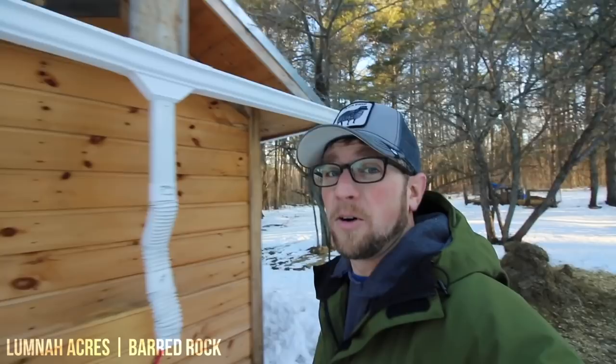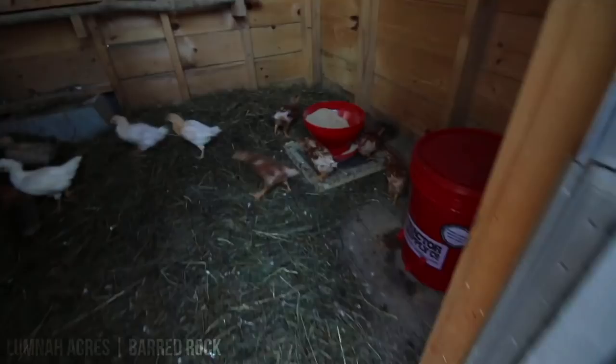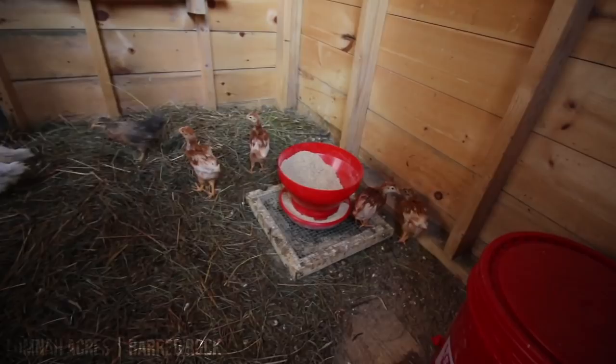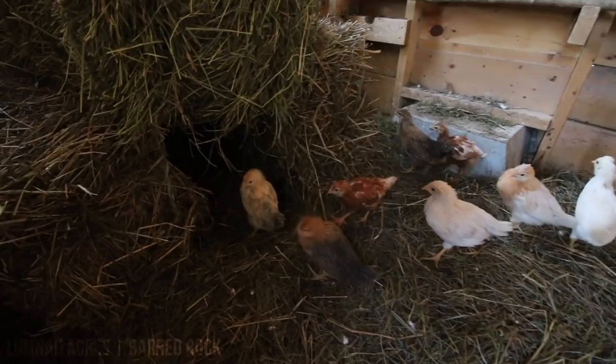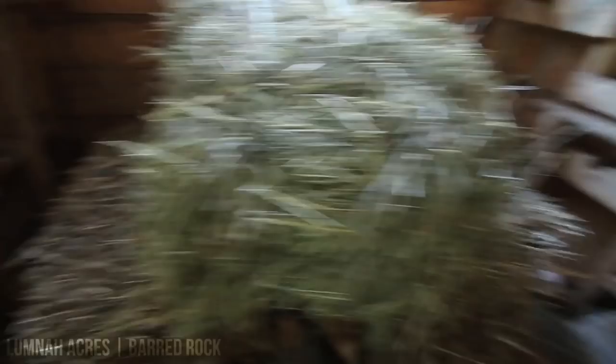I'm gonna give you a sneak peek of some of the new breeds we're gonna be having for egg layers here at Lumna Acres. We're raising up 12 Easter egg layers and 12 Novagens. These are hardy breeds that are going to do really well for us in the wintertime and they're going to lay some beautiful eggs. The Barred Rocks have been the most dependable and reliable breed for us on our homestead with the weather we have.